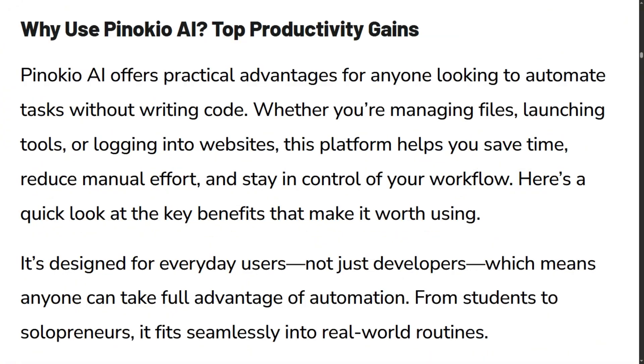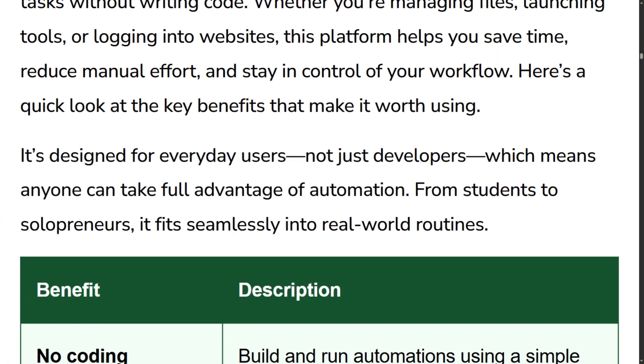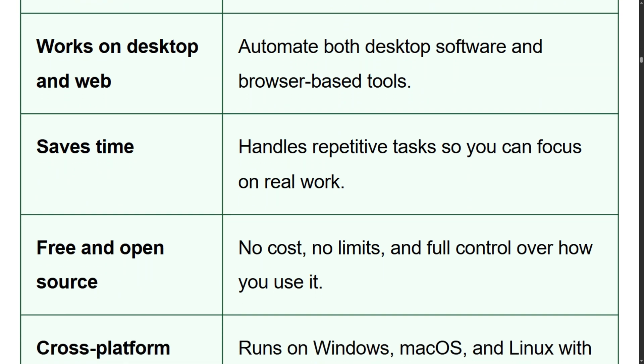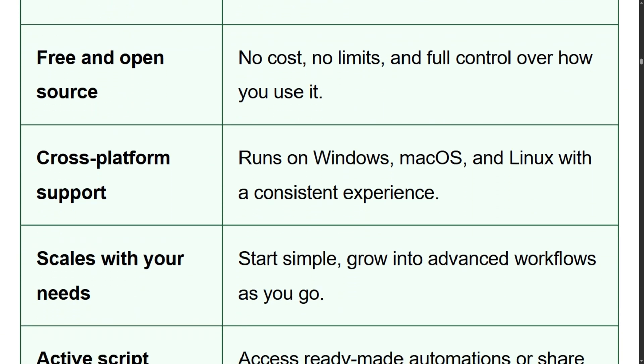Here's what makes this interesting. Pinocchio is completely free and open source — not freemium, actually free forever. Everything runs locally, so your data never leaves your computer. No cloud servers, no API costs, no subscriptions.